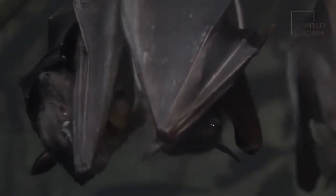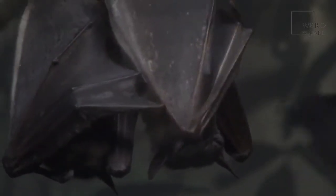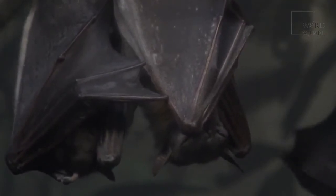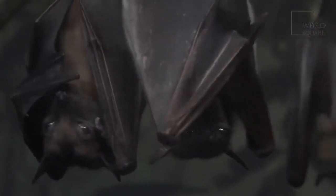Bats in a colony communicate with one another via chirps, clicks, songs, and even screeches. They most likely have a warning sound if there's a predator in the vicinity. With all of those chirping sounds, can you imagine how noisy it is in a bat colony?